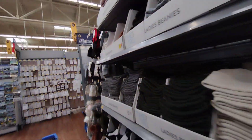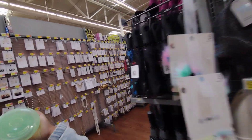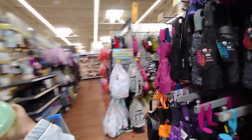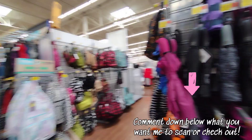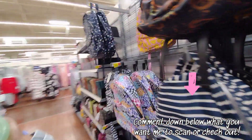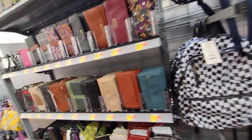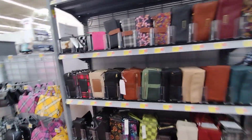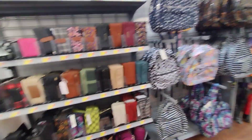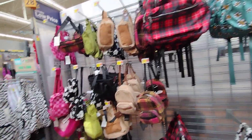Definitely check out the backpacks. I'm actually going to be scanning some purses — someone in the comments asked me to — so that'll be for the next video, stay tuned to see if any of my locations have purses on clearance. They would make great Christmas gifts. They did have some wallets but they don't have any more.